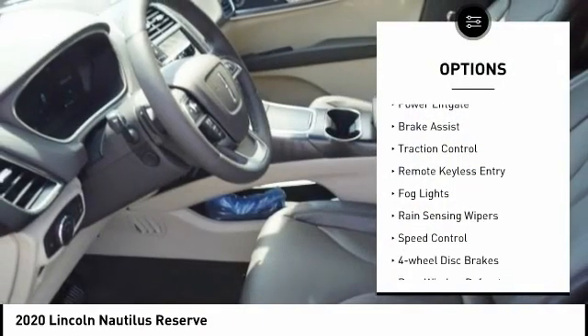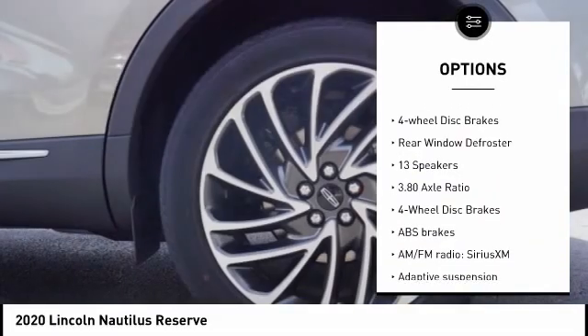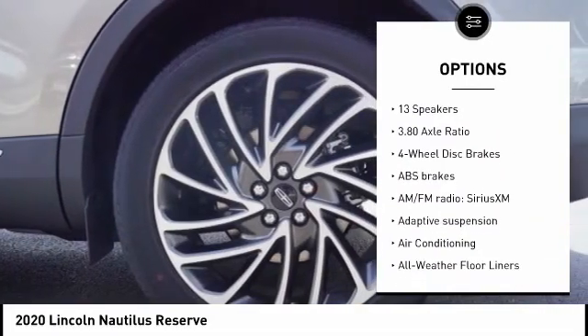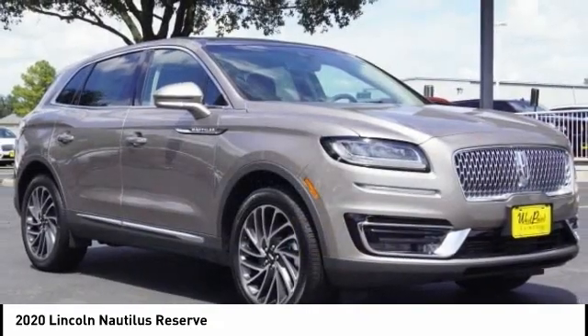Electronic stability control, power lift gate, brake assist, traction control, remote keyless entry, fog lights, rain-sensing wipers, speed control, four-wheel disc brakes, rear window defroster.